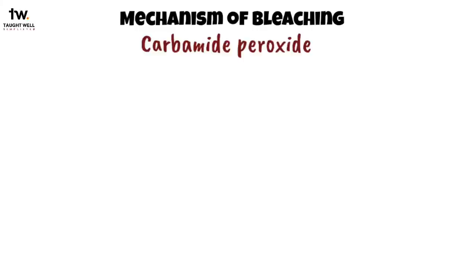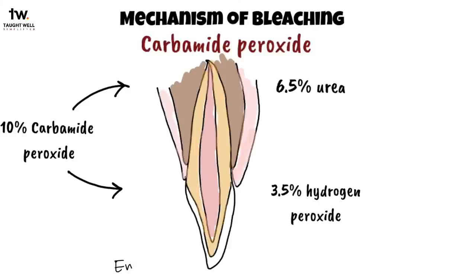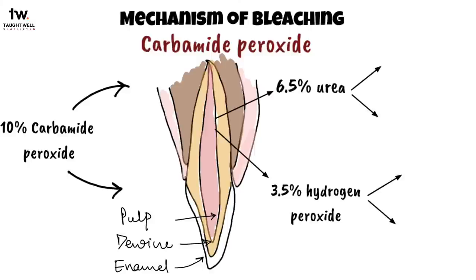Carbamide peroxide works in a slightly different way. A 10% solution of carbamide peroxide breaks down into 6.5% urea and 3.5% hydrogen peroxide. Carbamide peroxide penetrates the enamel, dentin, and then the pulp in 5 to 15 minutes, then dissociates into urea and hydrogen peroxide. These two components further break down into molecules that are metabolized easily by the body — urea breaks down into ammonia and carbon dioxide, and hydrogen peroxide breaks down into oxygen and water.